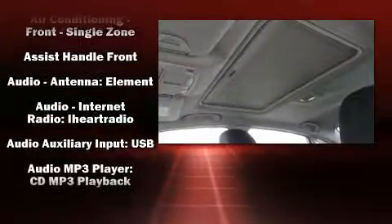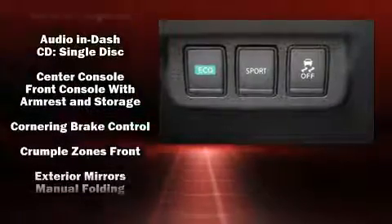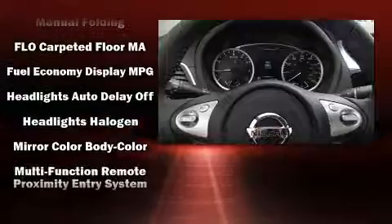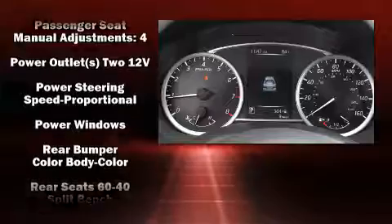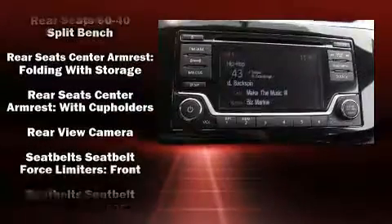Nissan also prioritized safety and security by including head curtain airbags, front side impact airbags, traction control, brake assist, a security system, and ABS brakes. Various mechanical systems are monitored by electronic stability control, keeping you on your intended path.